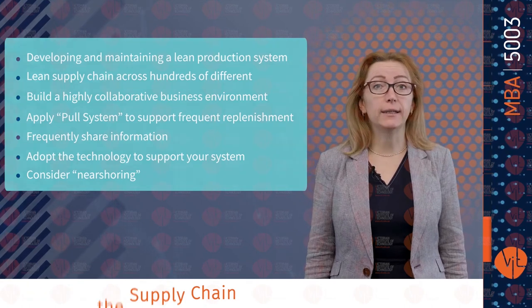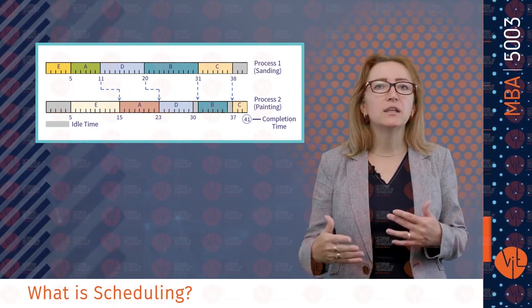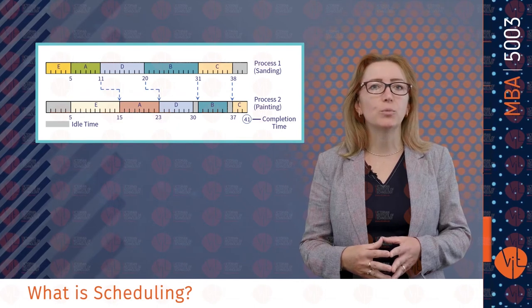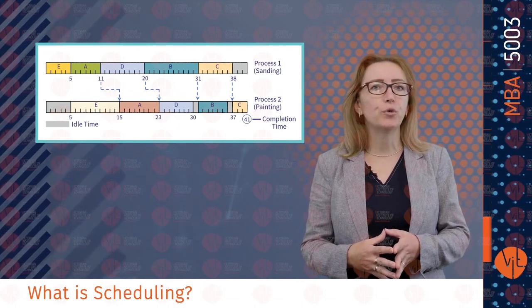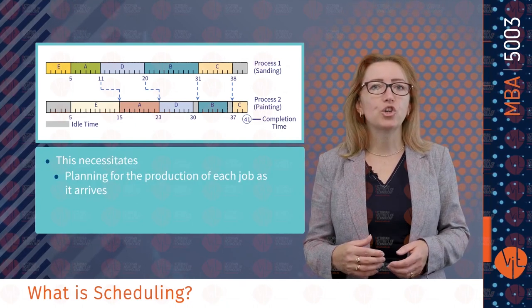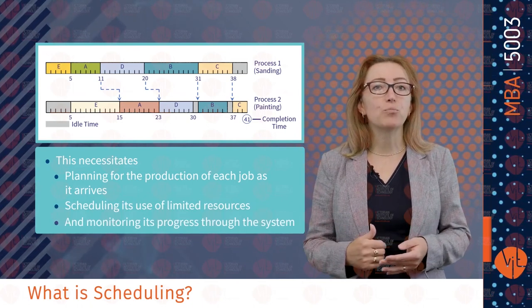The last topic today is scheduling. Scheduling is the last stage of planning before production occurs. It specifies when labor, equipment and facilities are needed to produce a product or provide a service. What makes scheduling so difficult in a job shop is the variety of jobs. Although the volume of each customer order may be small, there are probably a great number of different orders in the shop at any one time. This necessitates planning for the production of each job as it arrives, scheduling its use of limited resources and monitoring its progress through the system.